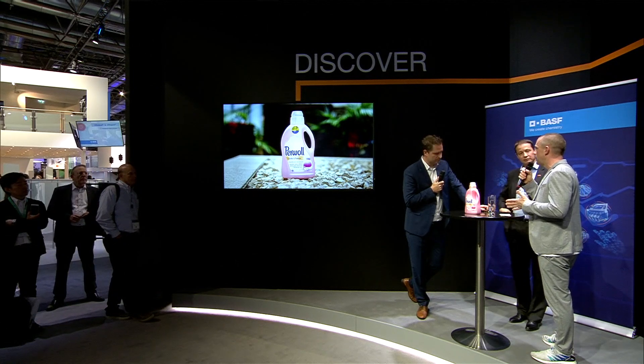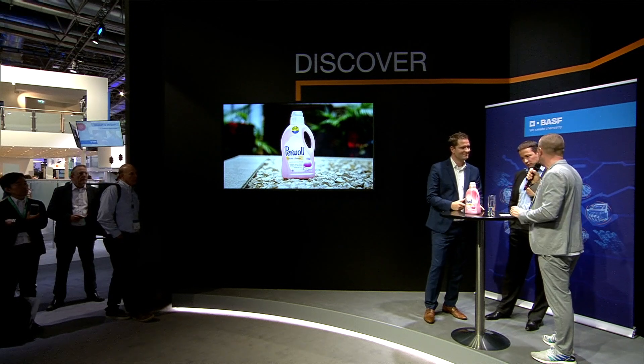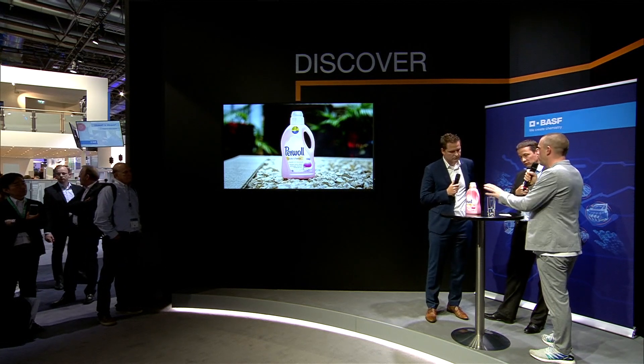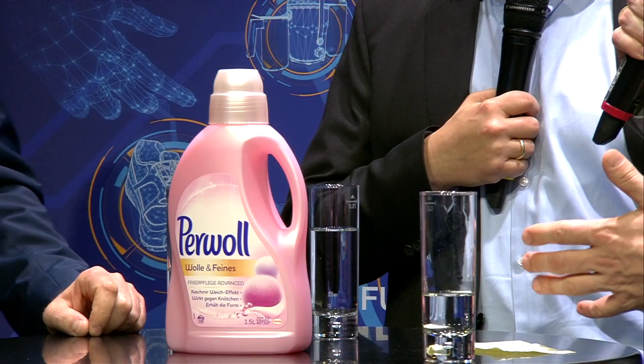Chemical recycling can play a big role here, and we're really happy about this collaboration. How long did it take for BASF, Henkel, and Alpla to come up with this bottle? It was really the first time to do it, and besides the technicalities, there are also considerations around mass balance allocation. So it took some months, but now we know how to do it, and we are discussing how we will go forward.